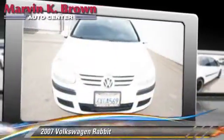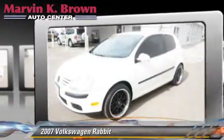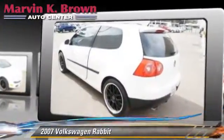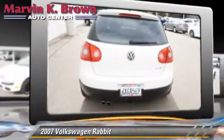The 2007 Volkswagen Rabbit, powered by a 2.5-liter 5-cylinder engine with a 5-speed manual transmission, gets up to 30 miles per gallon. This Volkswagen features power windows,